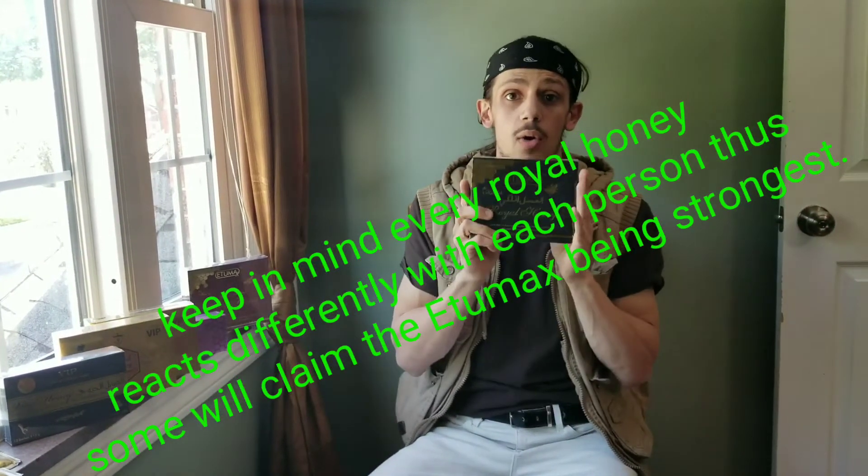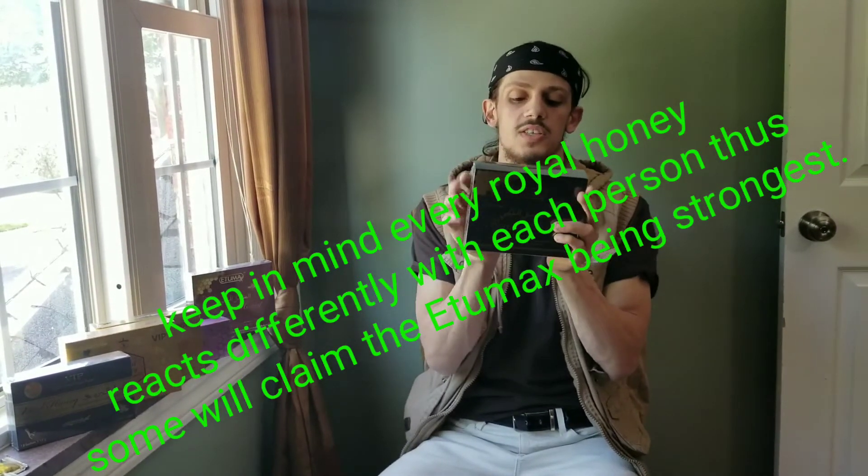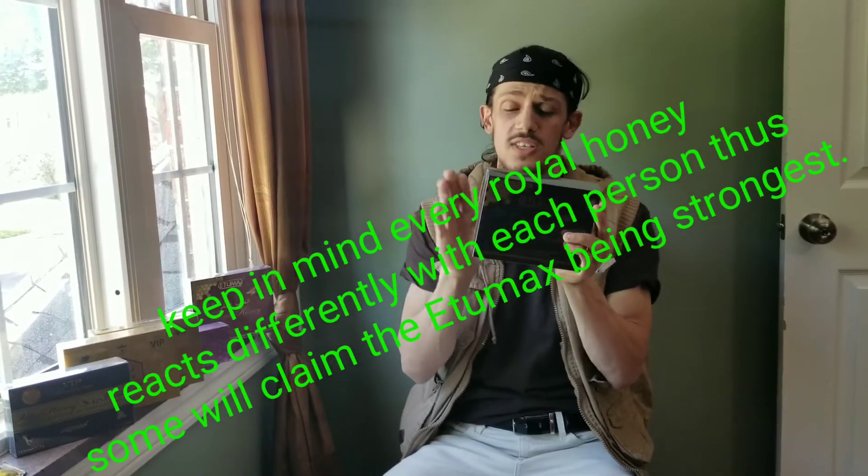Next is Utamax. There is a consumer warning for this — there is supposedly Tadalafil in there, trace amounts, very small amounts of Tadalafil. It is strong, stronger than Dose Vital, but not as strong as the Kingdom, according to me.